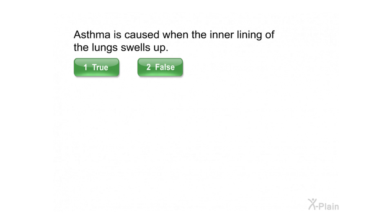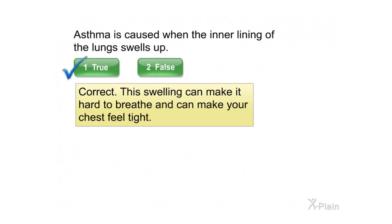Asthma is caused when the inner lining of the lungs swells up. This swelling can make it hard to breathe and can make your chest feel tight.